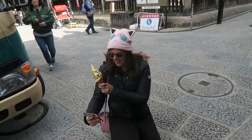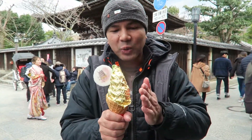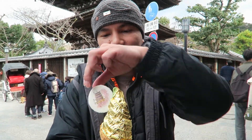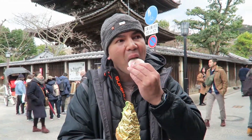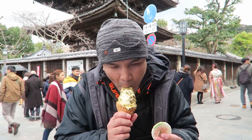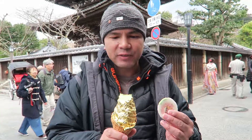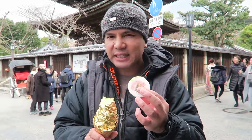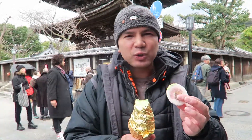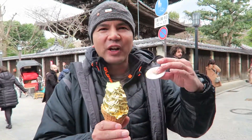Someone's stealing my Instagram shot! Got some matcha gold ice cream — you can actually eat the golden flakes on it. It's different. You've got gold flakes on your lips! It's very creamy, very soft. It's got that hint of matcha taste and it's not too sweet either.